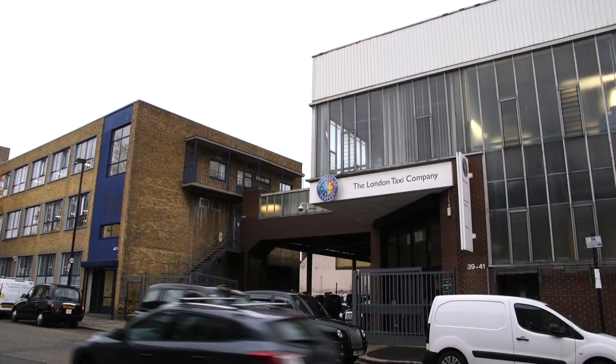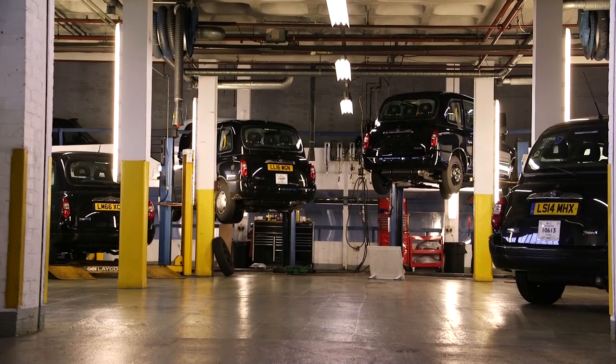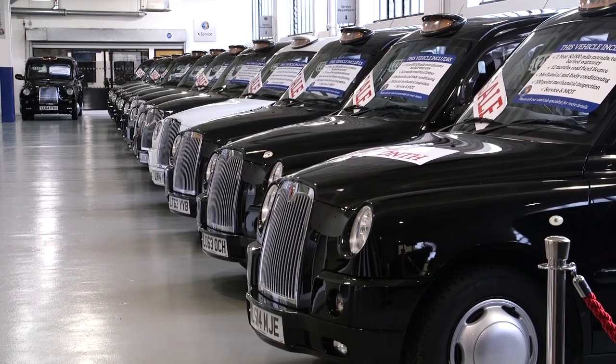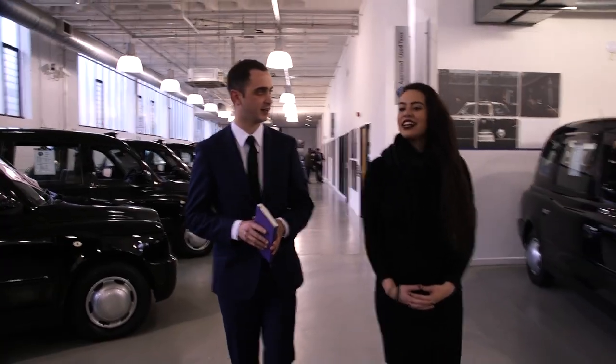Today we are at the London Taxi Company on Brewery Road, where Jeff and I got to have a behind-the-scenes look at the black cab industry. We first met up with Will Barber who gave us a little tour around the premises.